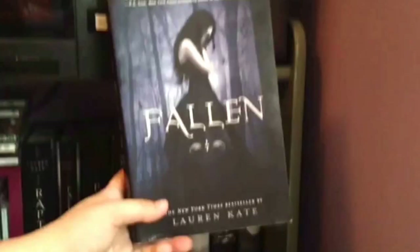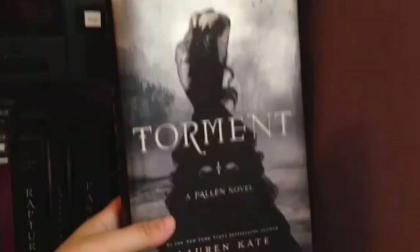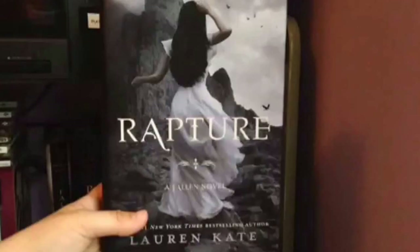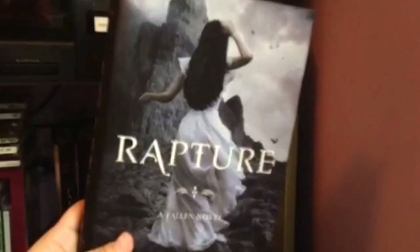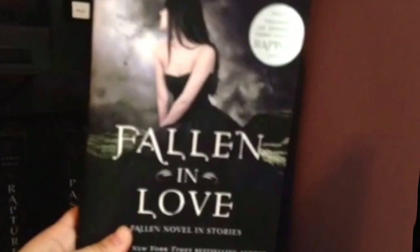This is the Fallen series by Lauren Kate. Loved the first book. The second book was okay. Third one I loved the most. Fourth one was so boring but the ending was perfect so I'm glad about that. Torment is the second, Passion is the third, and Rapture is the fourth — I think Rapture is my favorite cover, it's very elegant and I love the colors. And this is kind of — I think it's an arc? It's called Fallen in Love and it's sort of in the middle of books three and four — just behind the scenes things that happened.